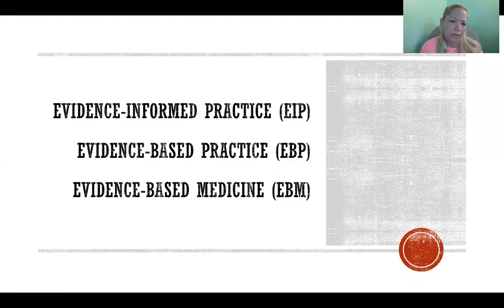Hello. In this video I'm going to tell you about evidence-informed practice, which is also referred to as evidence-based practice or evidence-based medicine. These are three terms that mean essentially the same thing, and most clinicians use them interchangeably depending on how they learned it or depending on what setting they're in.